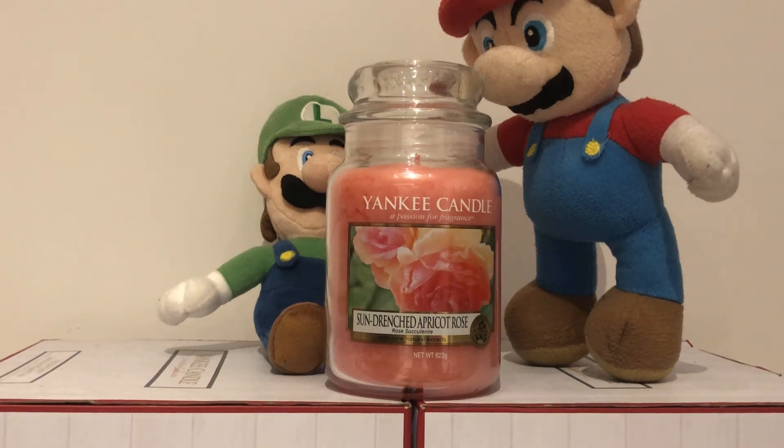Hey YouTubers and Yankee Candle lovers, we are the Yankee Candle Superfans here and we are talking about our favourite Yankee Candles. Today we are talking about the Yankee Candle Sun Drenched Apricot Rose.